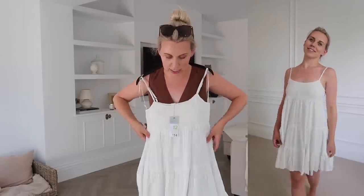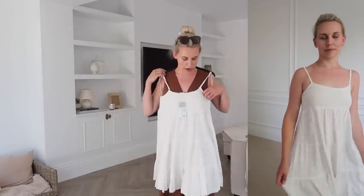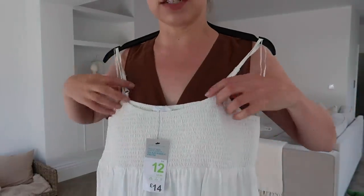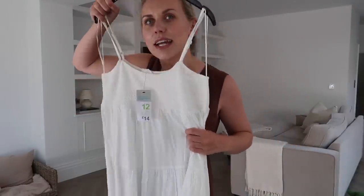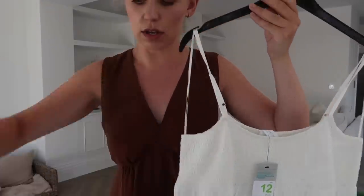This one is in a UK 12 and it's like a tiered mini dress, strappy, with a bit of shirring around the bust which feels more supportive. In comparison it's a little creamier — that one's a stark white and this one's more cream. I think I prefer this one actually. That one was £14.